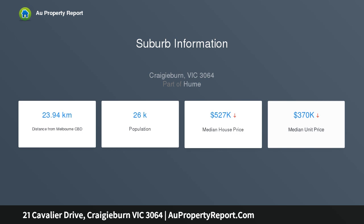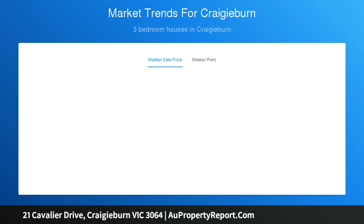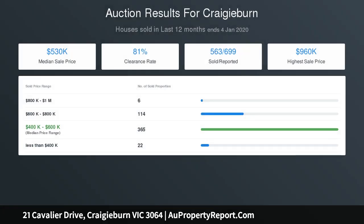Multiple living zones include a formal lounge, spacious theater room, converted double garage, and expansive open plan family dining area complemented by a superb stone bench kitchen complete with breakfast bar, tile splashbacks, stainless steel appliances and ample cupboard space.